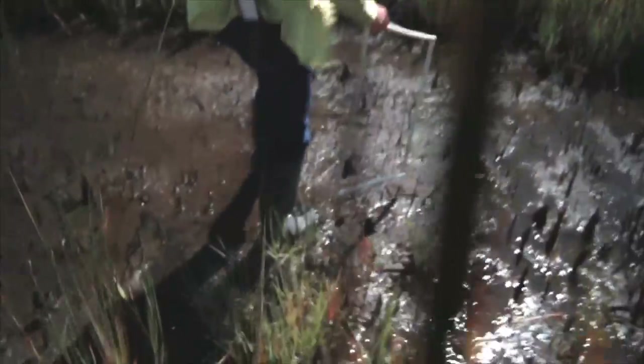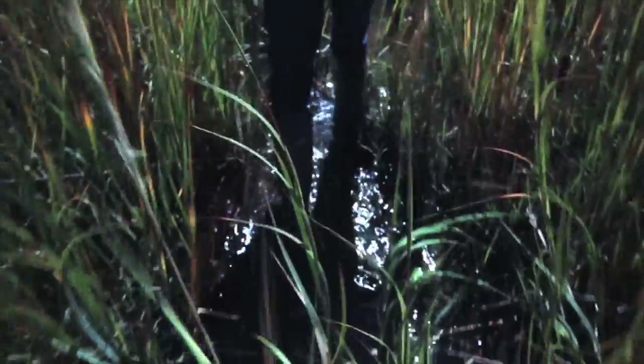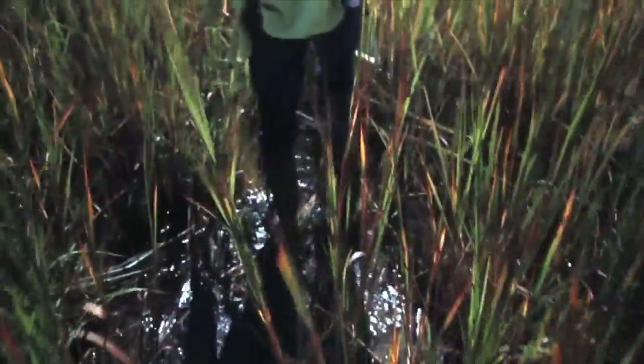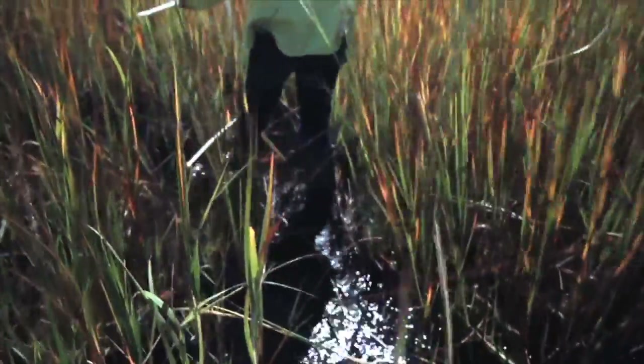This is pretty squishy. If the plants are not producing as much root and shoot tissue, you may not have as much accretion going on in the marsh, and that is important because the marsh elevation must keep up with sea level rise.